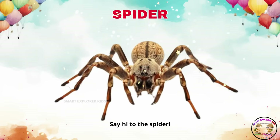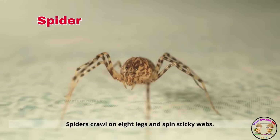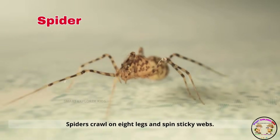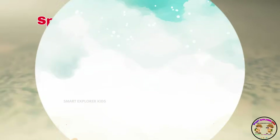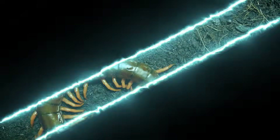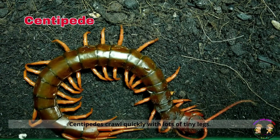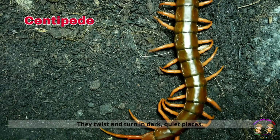Say hi to the spider. Spiders crawl on eight legs and spin sticky webs. They're sneaky and love catching bugs. This is a centipede. Centipedes crawl quickly with lots of tiny legs. They twist and turn in dark, quiet places.